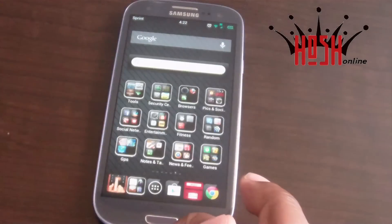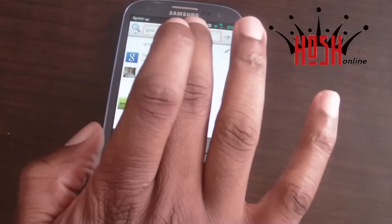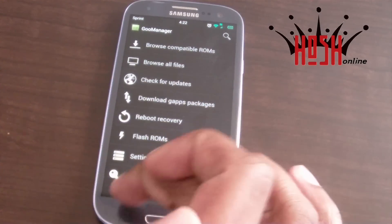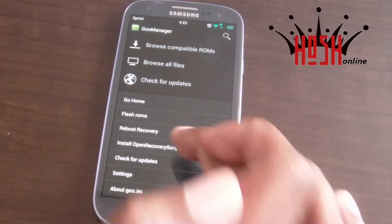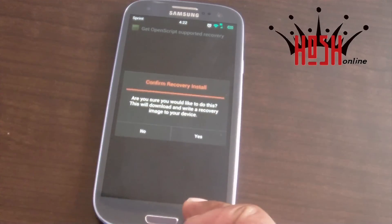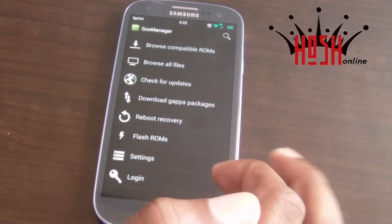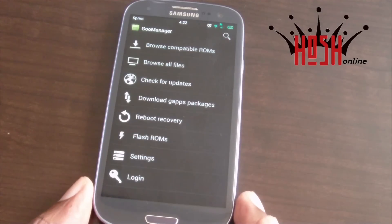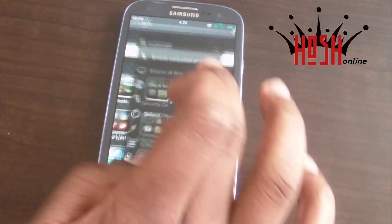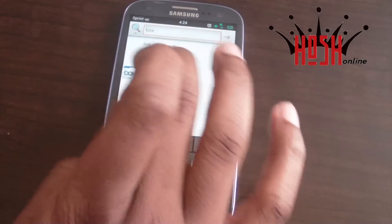The second app I always make sure to download — and I featured this in my apps that all rooters and Android hackers should have — is Goo Manager. Goo Manager not only allows you to flash ROMs, but it also lets you flash your recovery. So if you want the newest version of TWRP, all you need is Goo Manager and it'll flash it for you. On some ROMs that don't have the power menu reboot-to-recovery option, Goo Manager lets you do that straight from the app.